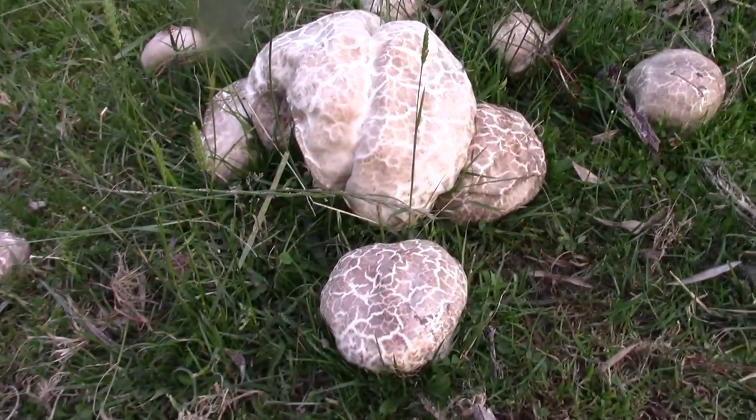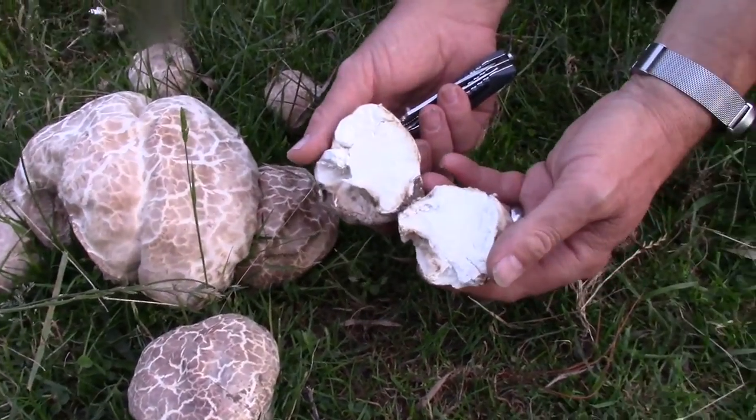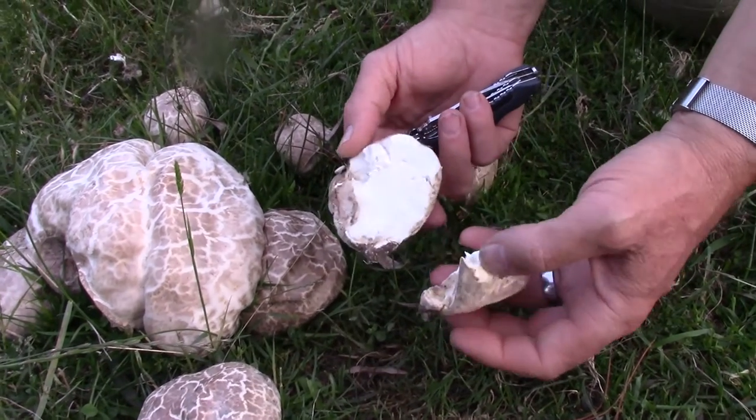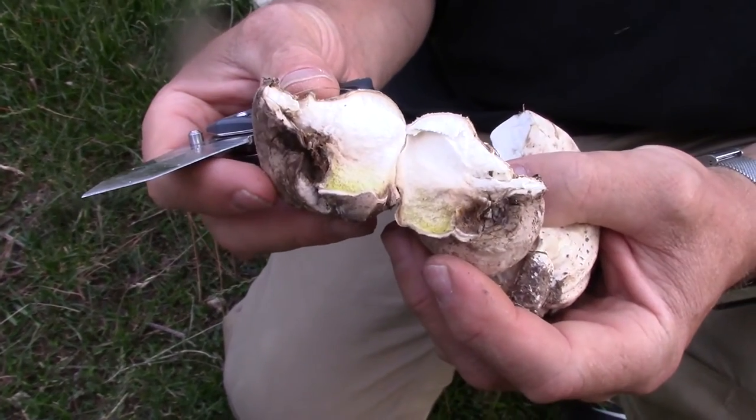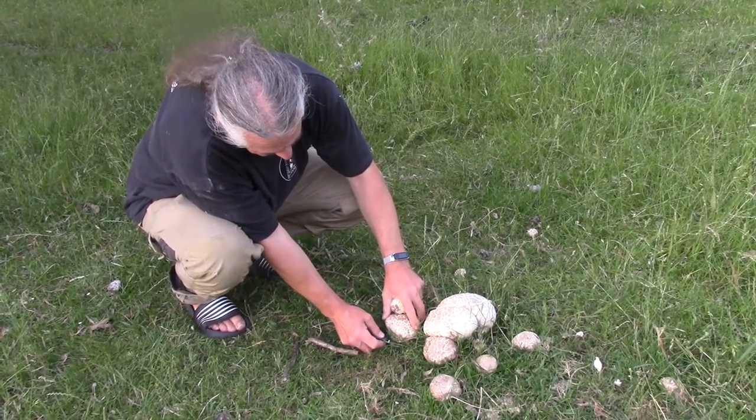Now you can spot edible puffballs because they're white inside like a marshmallow, like that. All the non-edible ones are either greenish or grey mush. Gonna eat well tonight.